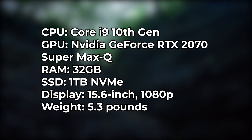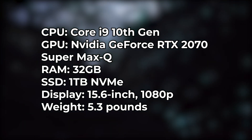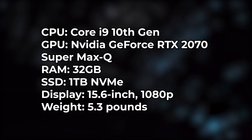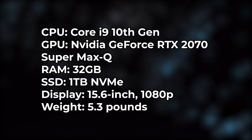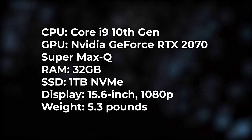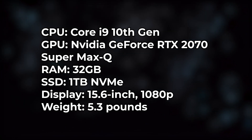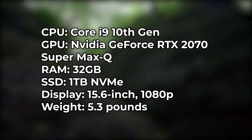Coming to the specifications: it has a Core i9 10th gen CPU, NVIDIA GeForce RTX 2070 Super Max-Q GPU, 32 GB of RAM, 1 terabyte of SSD, a screen resolution of 1080p, a screen size of 15.6 inches, and it weighs 5.3 pounds.